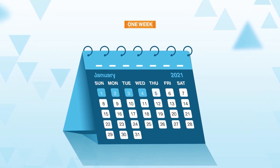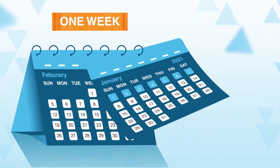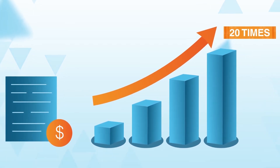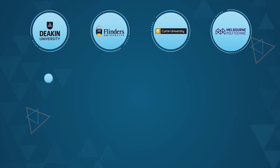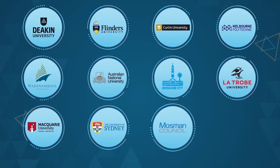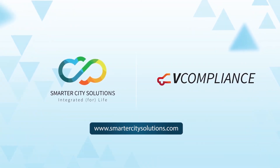vCompliance takes as little as one week to implement. You'll improve efficiency by up to 20 times versus manual processes, while increasing revenue. That's why forward-thinking city councils, universities and industry-leading partners trust Smarter City Solutions. Contact us to schedule a demo today.